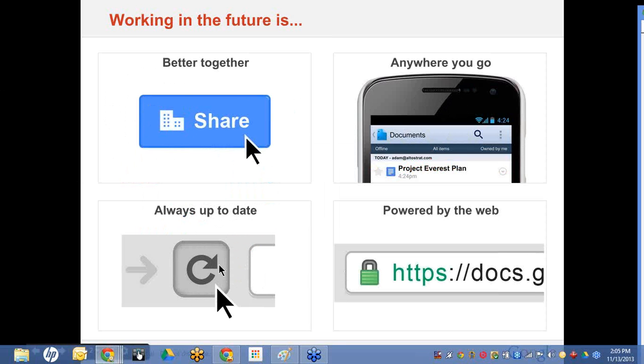It is also always up to date. With your content, you always have access to the latest documents, data, and information — always on the most up-to-date version. With your apps, you have constant innovation with a simple click to refresh. And with your various devices, any device you pick up instantly becomes your own. And working in the future is powered by the web.